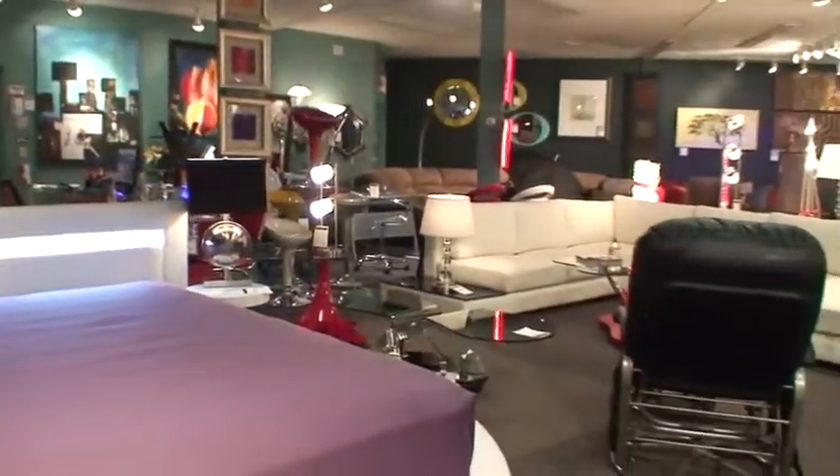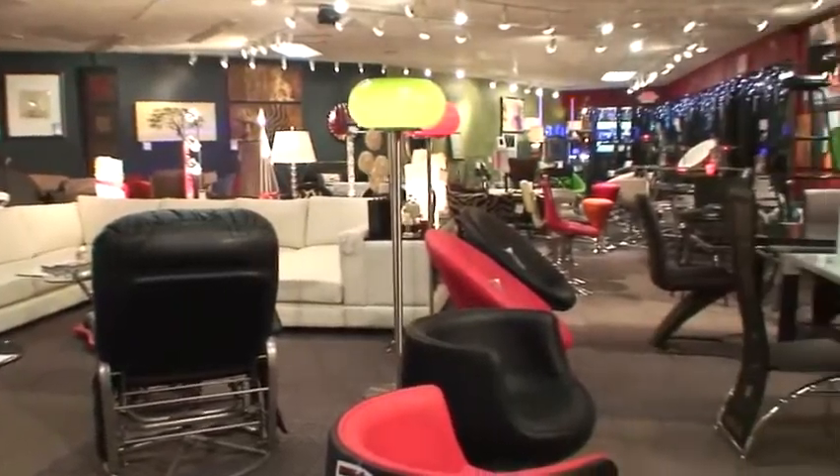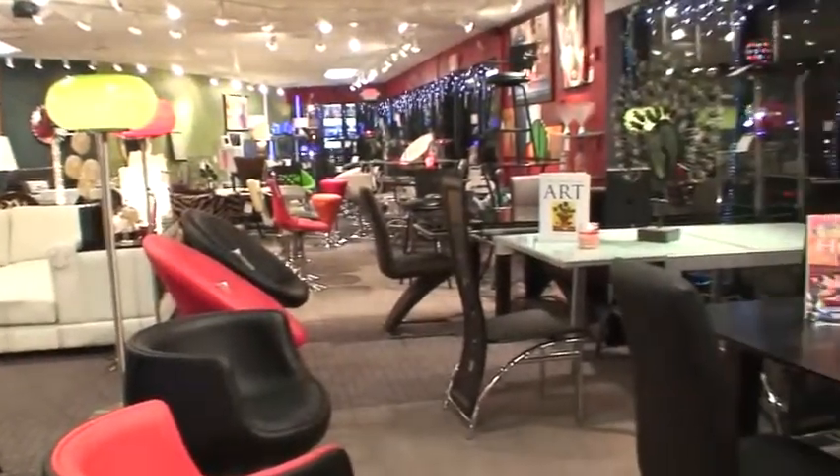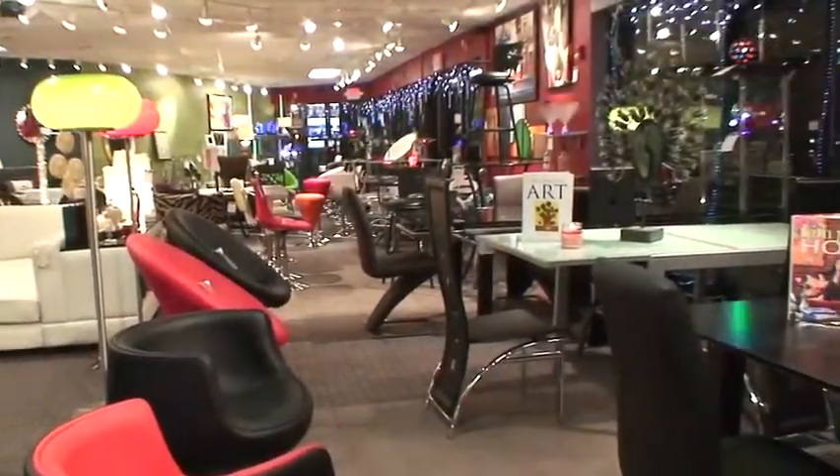Welcome to the grand opening of my store, Accessorize Your Space, New England's premier modern retro home furnishing store. I want to talk to you a little bit about Christmas gift ideas. Do not settle for boring and ordinary. Give your lover, your spouse, your children, your friend a freedom from the ordinary gift with color and life. I'm going to take you around my store, which is celebrating its grand opening with an incredible sale.